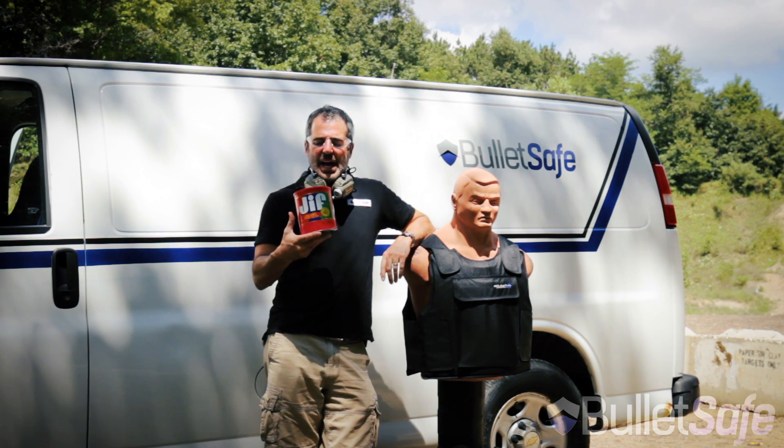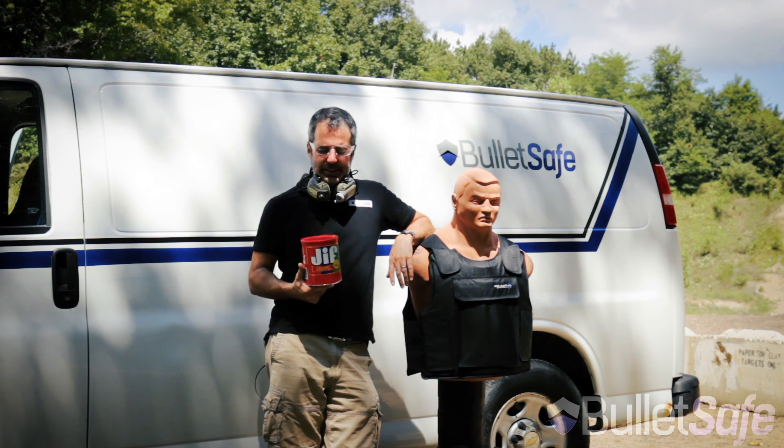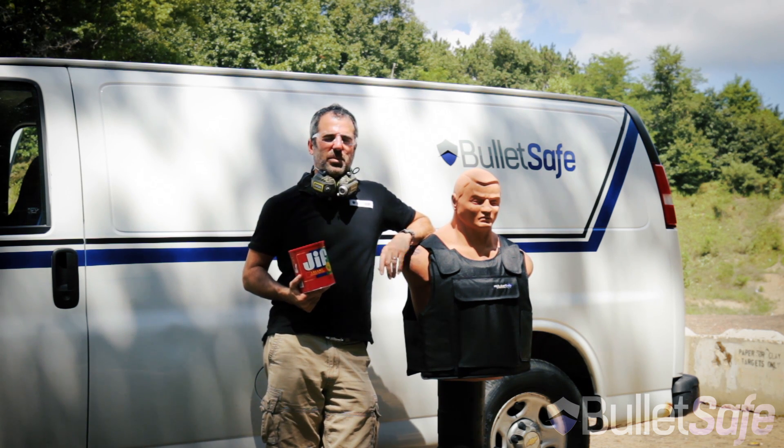Welcome to How Bulletproof, where we find out how bulletproof regular objects are in comparison to a bulletproof vest. This is peanut butter — it's thick, viscous, and heavy. So we'll see: does it stop bullets as well as a Bullet Safe bulletproof vest?